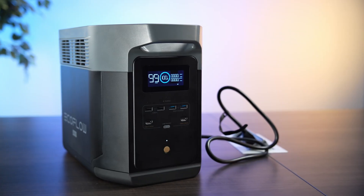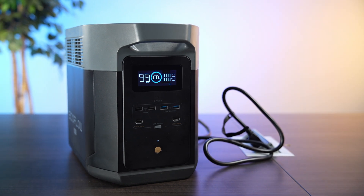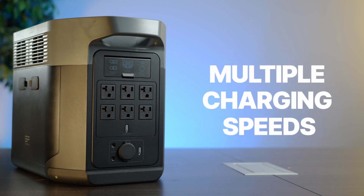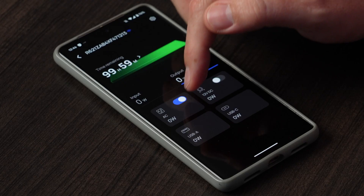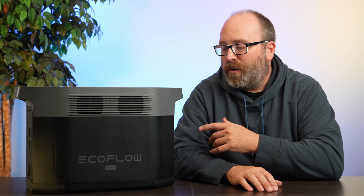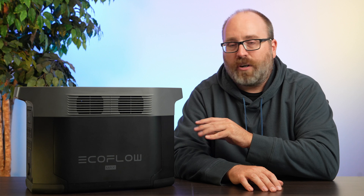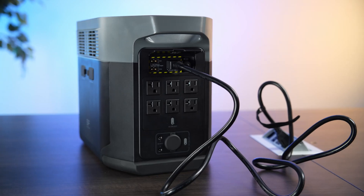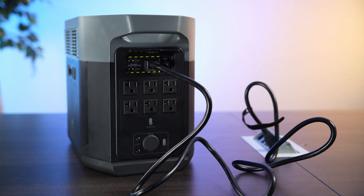Unlike the River 2 Pro, the Delta 2 Max cannot charge from USB-C, but it charges from up to 3000 watts of AC power. The switch on the back can be set between 1800 watts or 3000 watts, so you can choose between charging super fast or just very fast — 1800 watts helps preserve battery life. We plugged this in at 16% in the studio, set to charge at 1800 watts, and in about half an hour it went from 16% to 100%. That's fast.